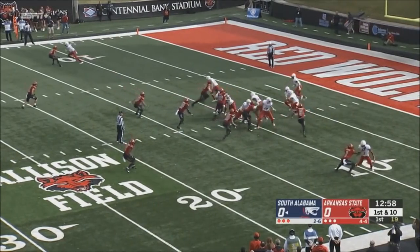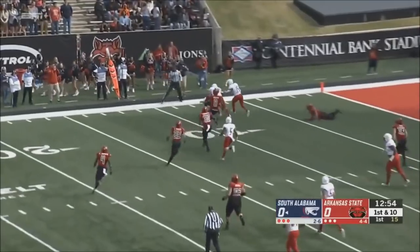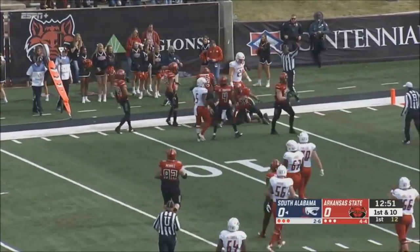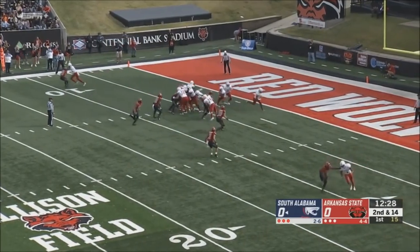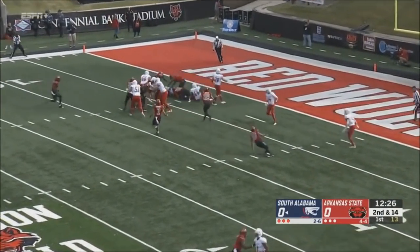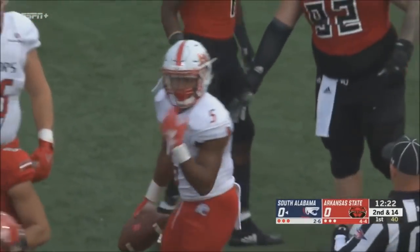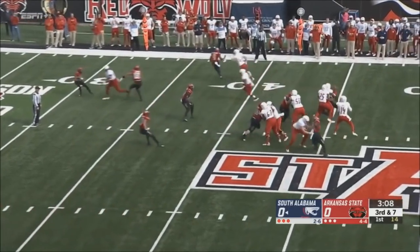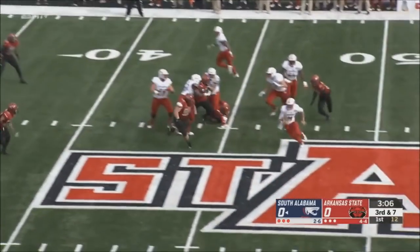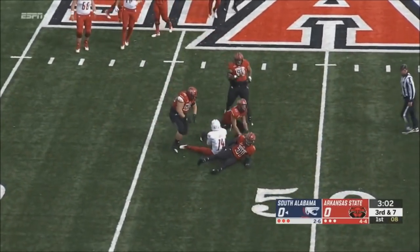First and 10 from the 11, they pitch it back and try to find the edge — no room out there to the side for Kawan Baker for South Alabama. A little motion that time, the handoff up the middle, nothing going there. Now it's third and seven. Worth steps back to pass, he's got pressure, he eludes one man and tries to run for it, and he is smothered.